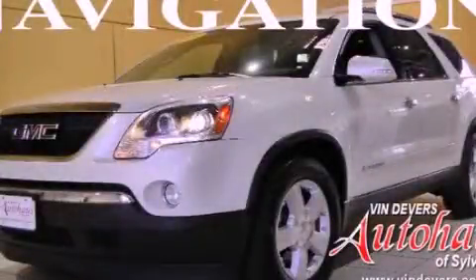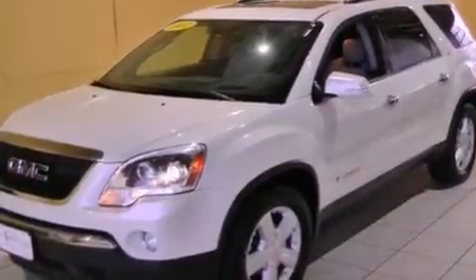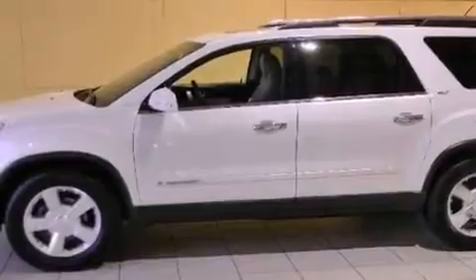This is a 2007 GMC Acadia, a great fit and finish. It features a 3.6-liter, six-cylinder engine, an automatic transmission, and all-wheel drive.